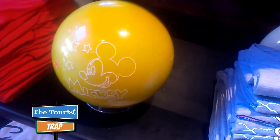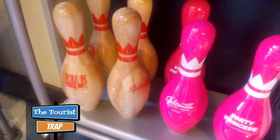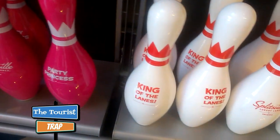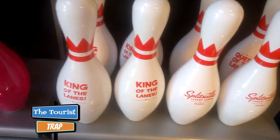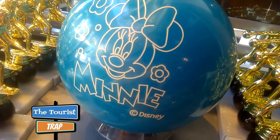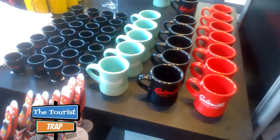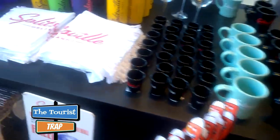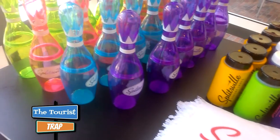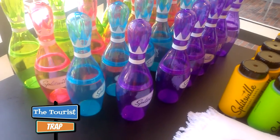They have a Mickey bowling ball, which is pretty cool, along with different character bowling balls all in color. There's one for your party princess and one to be the king of the lanes. They also have a Minnie Mouse bowling ball. There's lots of Splitsville merchandise — bowling ball towels, koozies, and very cool sports bottles shaped like a bowling pin.